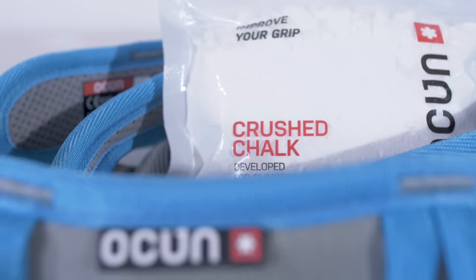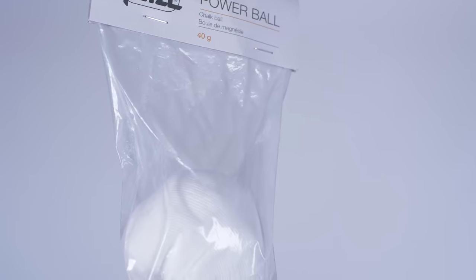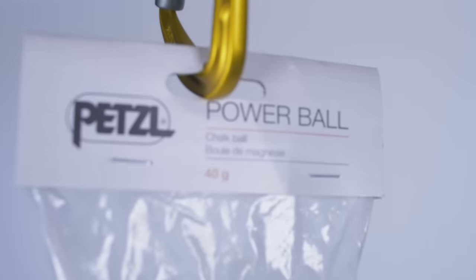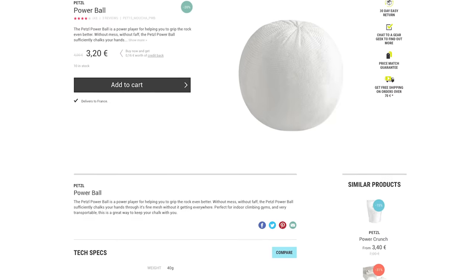There is chalk included in the set, but you're going to need more because you'll use it every single time you climb. I'd recommend looking at a chalk ball — chalk stuffed inside a very fine mesh so that when you rub it the chalk comes through onto your hands. A lot of climbing walls are starting to restrict loose chalk; they want everything contained so it's not as messy and you don't breathe it in as much. The Petzl Powerball only costs 3 euros 20 on the Epic TV shop — great value for your chalking needs.